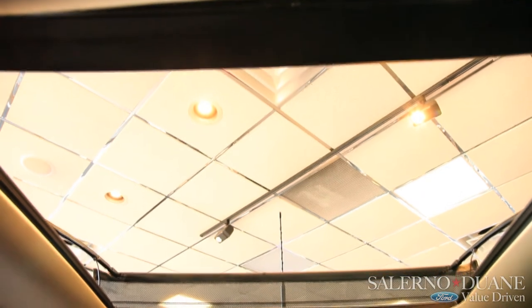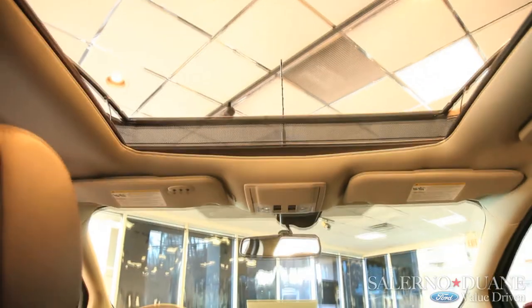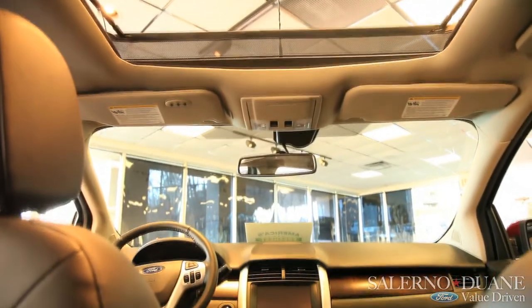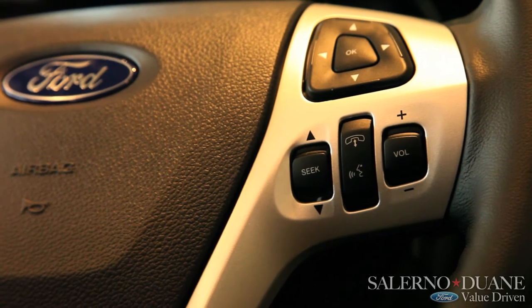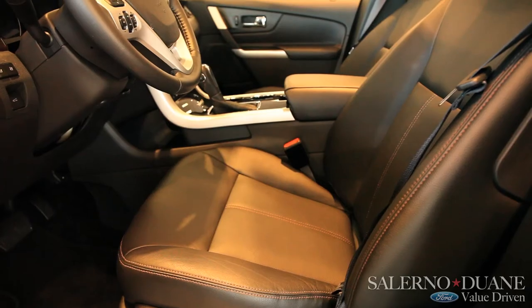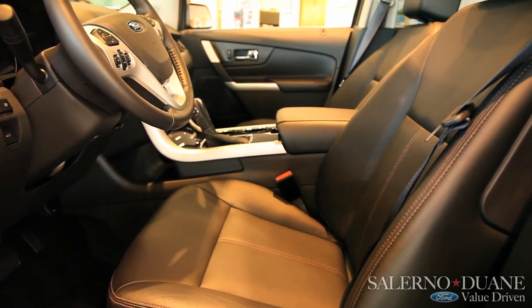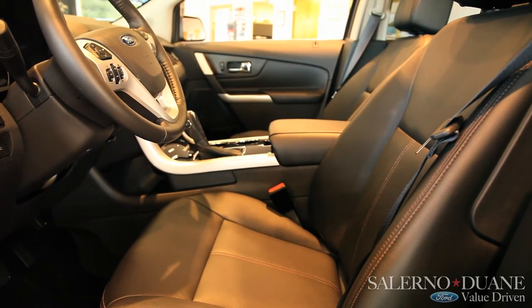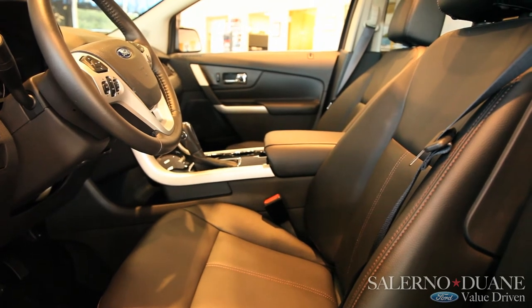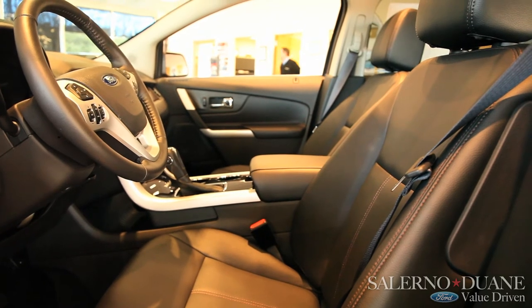One of the great features you'll find in the 2013 Edge is the Panoramic Vista Roof, which includes one of the largest opening power sunroofs available in its class. Let's not forget the MyFord Touch system which recognizes up to 13,000 voice commands, whether it's using your phone, the navigation system, or even just telling it what temperature you want the internal climate control system set at — it's easy to accomplish.